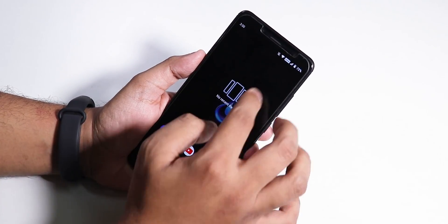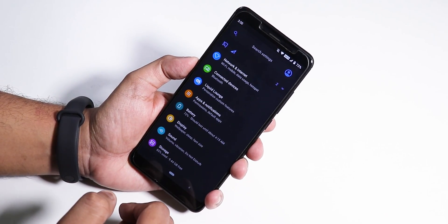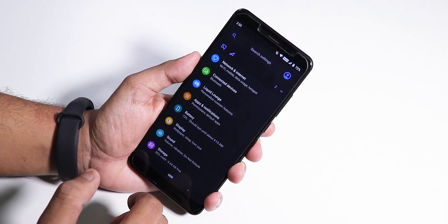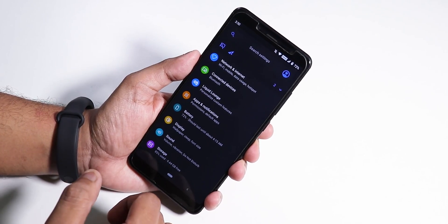The default animation scale is 0.5x, so every animation — app open-up animations and everything — is pretty fast, almost instantaneous. This ROM is great for daily driving. Even calling and stuff is working fine, and there is a call recording option and video calling option in the in-call UI.